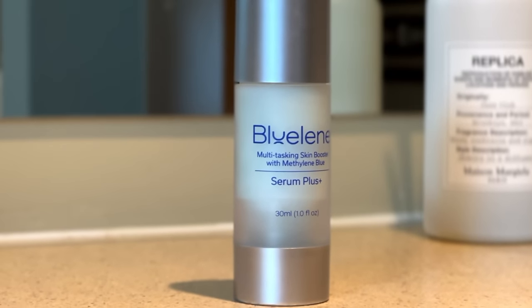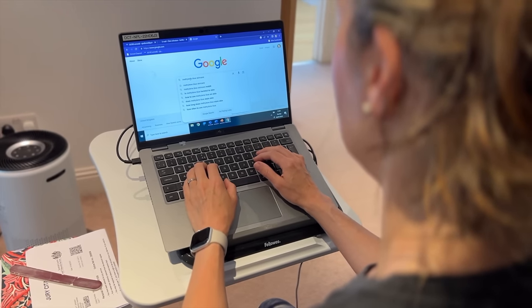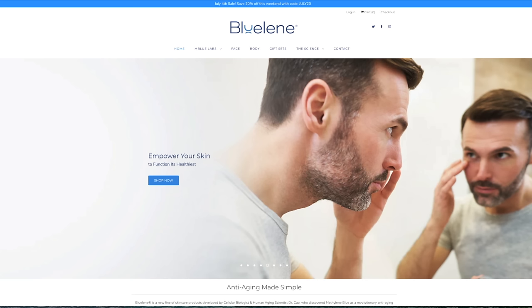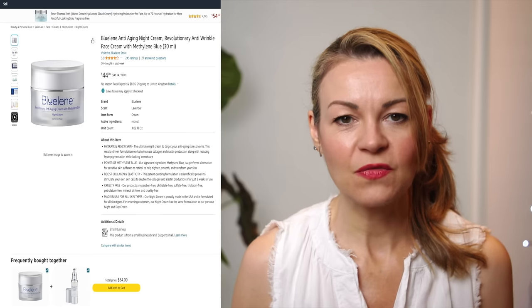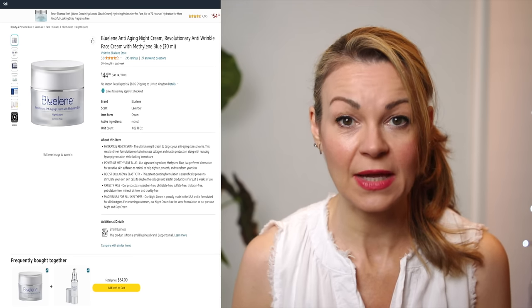Having heard a little about methylene blue from other skincare channels, I started to use it and I was actually quite taken with what appeared to be its calming and balancing effects on my skin. It's a very gentle but potentially quite powerful ingredient. So I started to look at methylene blue options that were more readily available closer to home. I ordered their night cream from Amazon — it cost me $44, and I paid $62 in total once tax and shipping to the UK were added.